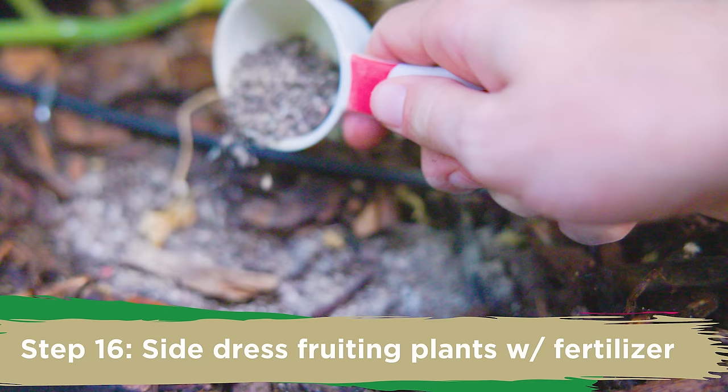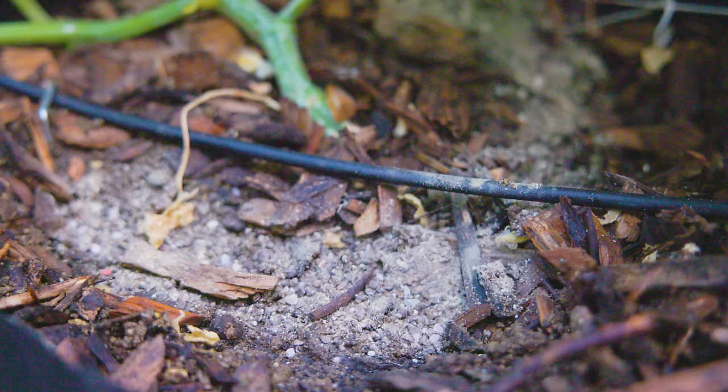I've got my trusty bag of fertilizer right here, and I'm just going to side dress this plant. This is really going to help the plant stay productive, and it's also going to help it fend off diseases — a healthy plant with plenty of nutrients is a plant that can fight off diseases.